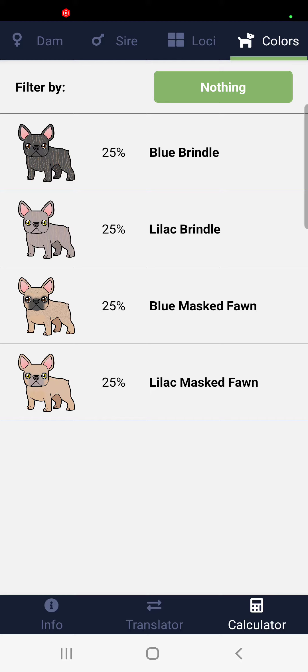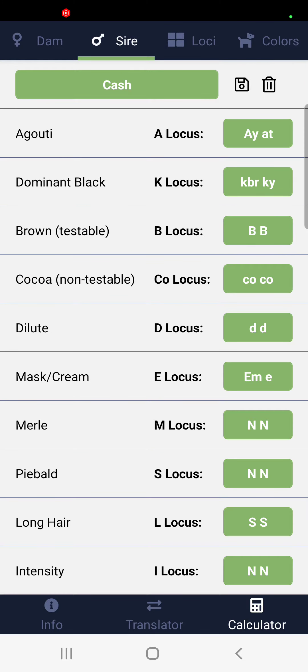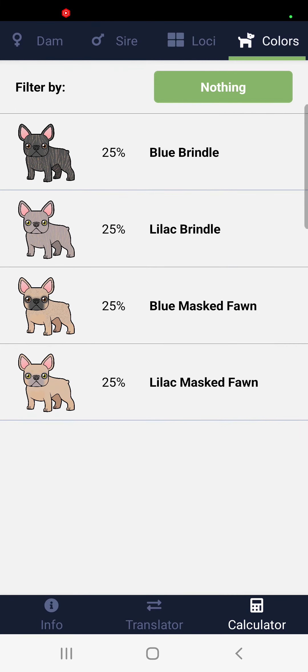And you know what? Guaranteed — what's crazy is Cash has the Brindle in him, but he's Lilac. But that Brindle is what gives the posture in the dogs, that stance everybody wants. That comes with Brindle — it might not be showing, but it's in the blood.